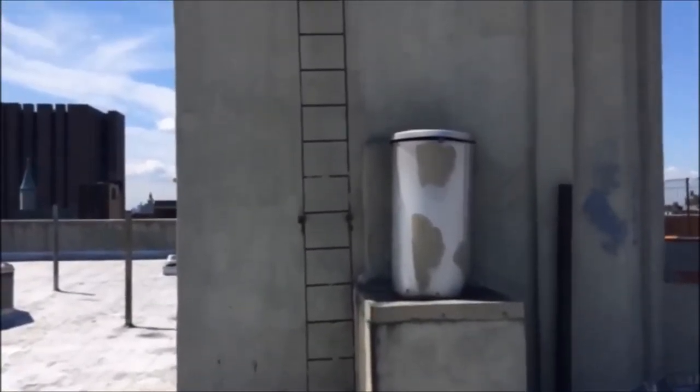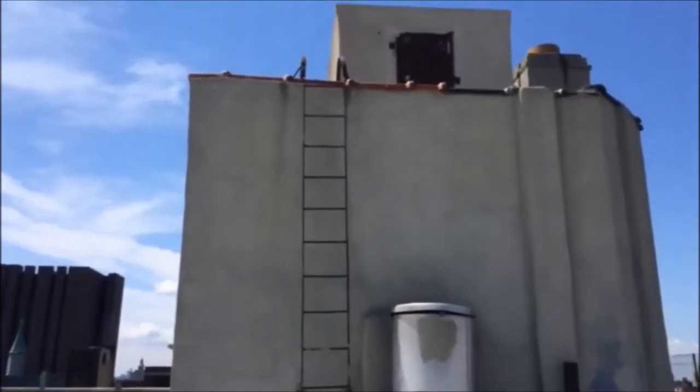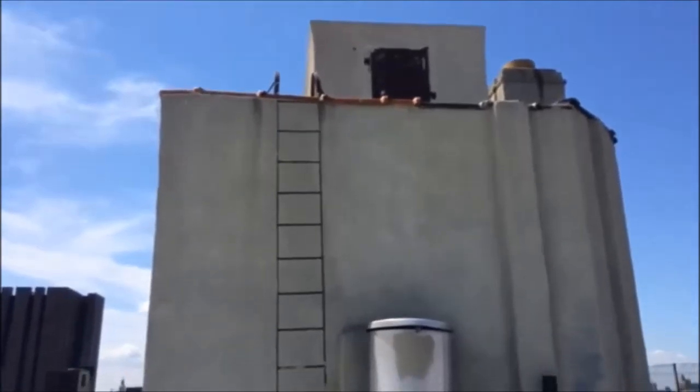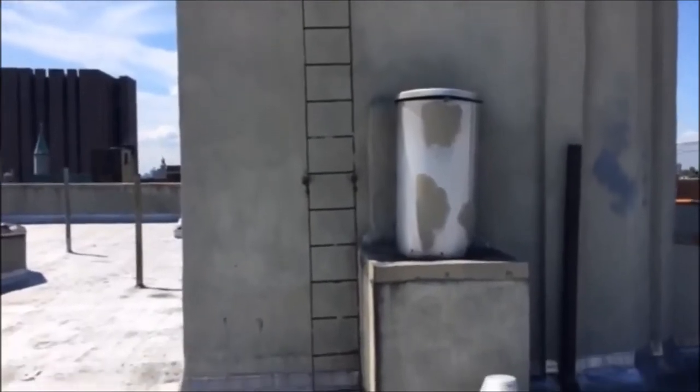Firefighters must use caution when climbing high gooseneck ladders. Ensure that they are always attached to the structure before climbing, especially when climbing this high one to reach the bulkhead skylight.